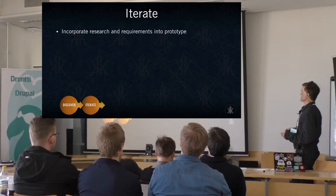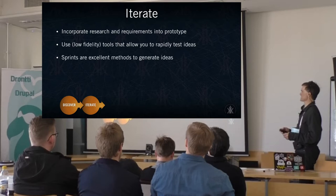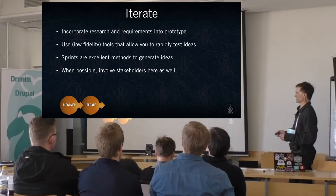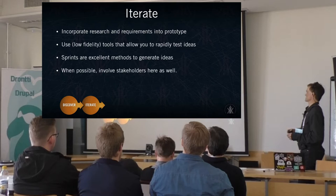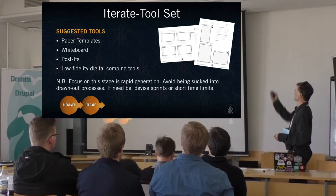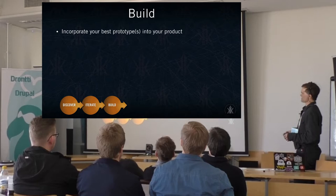Moving on to the next stage — iteration. That's when a lot of your research gets built into your prototype. I'll stress again: use low-fidelity tools that allow you to rapidly test ideas. Sprints are excellent methods to generate ideas. If you're using something like the Agile process, incorporate sprints and keep them to a short time frame to get things out quickly. Involve stakeholders whenever possible — even having paper prototypes in front of people can answer a lot of questions that stakeholders may not have thought of. I keep these into different paper templates: sketching out for responsive design, user flows, and storyboards, so you have something you can actually put together and clarify your ideas on.